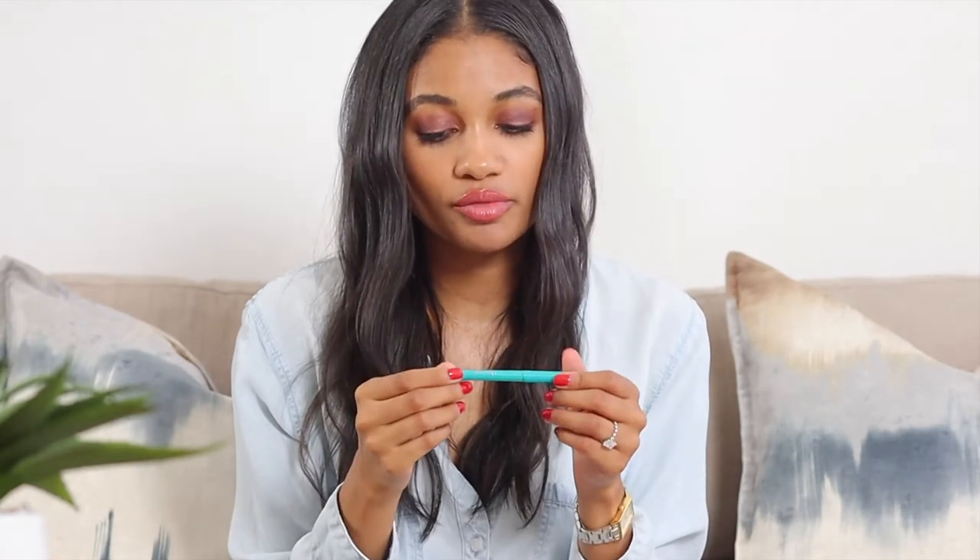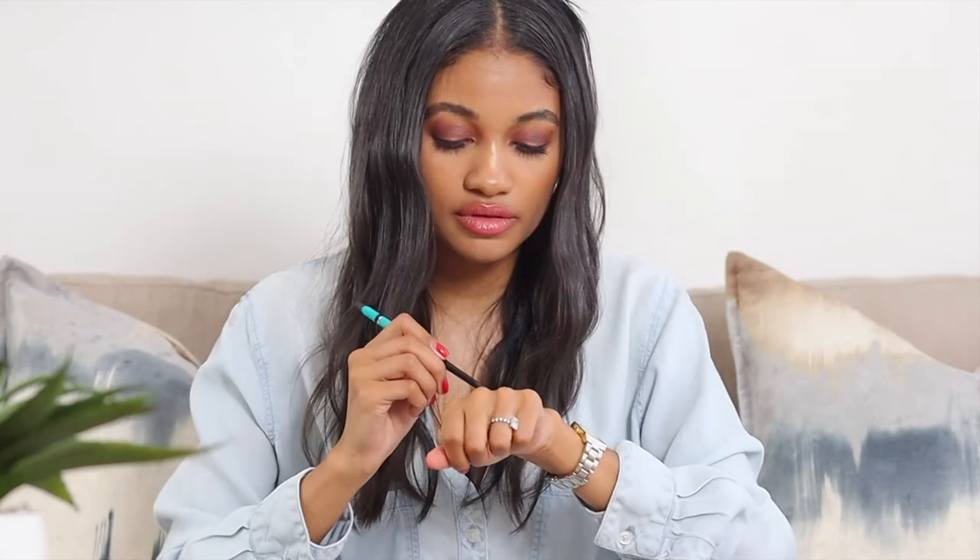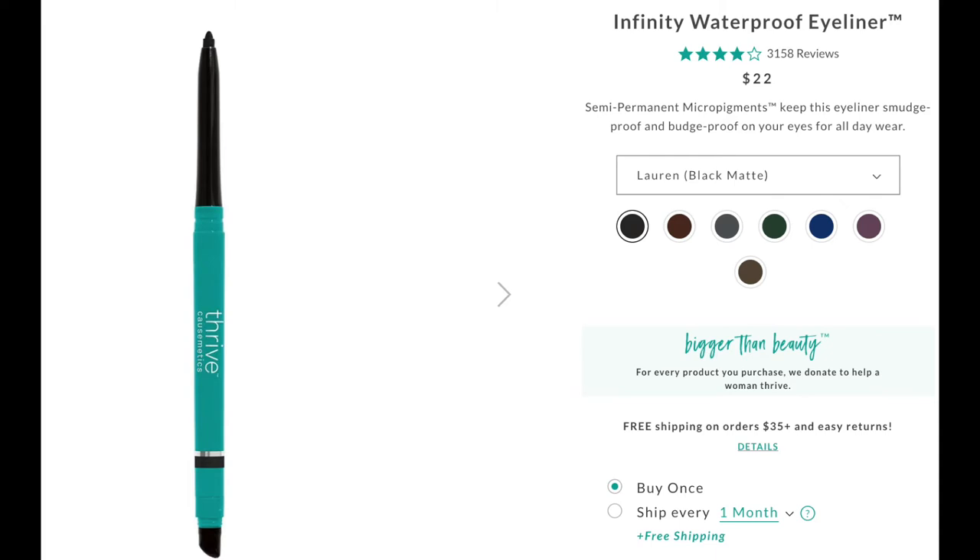For eyeliner I use one from the brand Thrive - I love this stuff. The pigmentation is freaking incredible and it lasts all day without budging. It is literally ride-or-die amazing. You can blend it out with a brush or use the little smudger it comes with, which is really handy when you need to blend without grabbing another tool.